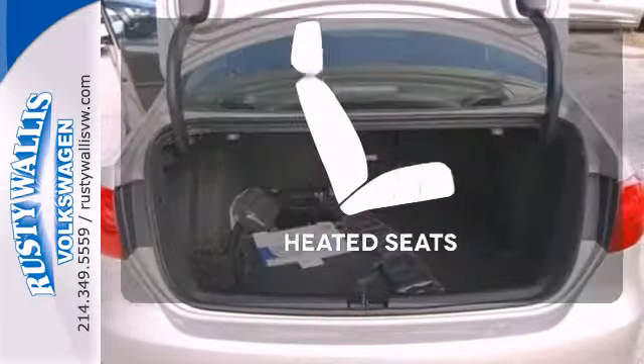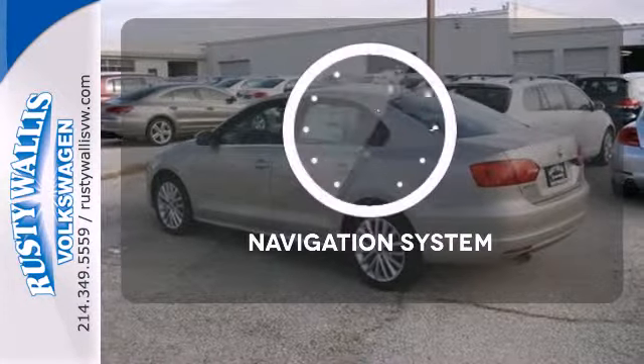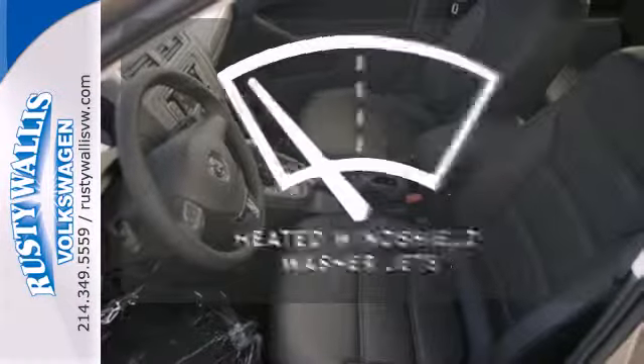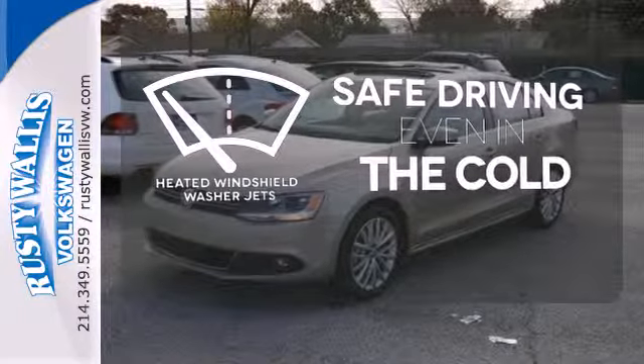comfortable package. Ward off the chills with heated seats. Never feel lost again with the navigation system. Driving in cold weather is a little safer with the heated windshield washer jets.